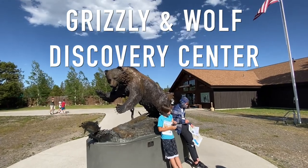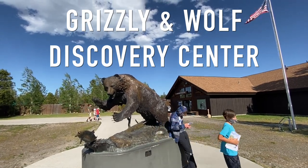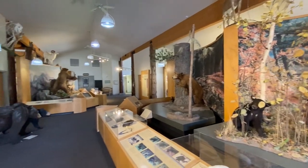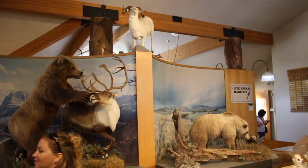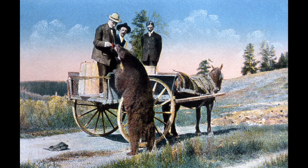Our first stop is the Grizzly and Wolf Discovery Center. This was initially a troubled private venture, but in 1999 it became a non-profit organization and is a highly respected educational facility, as well as a home for rescued wildlife. The first thing you'll see is the permanent bear display, which includes a discussion of the history of bear feeding in Yellowstone. Yes, people used to be able to feed the bears in Yellowstone.